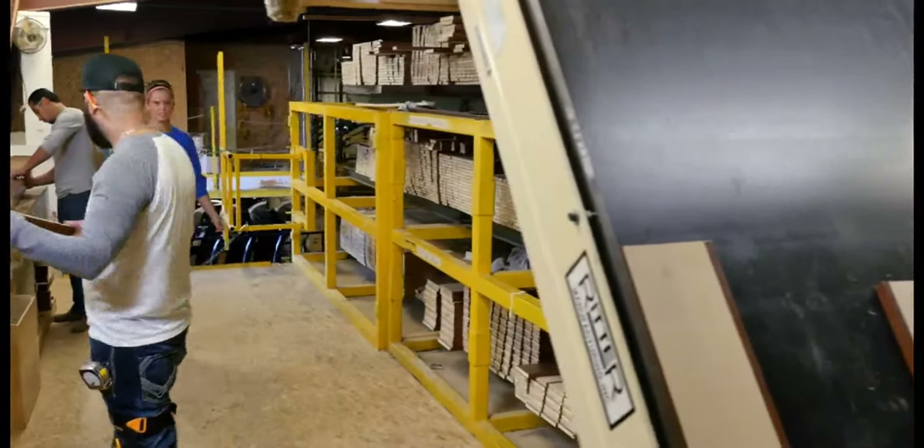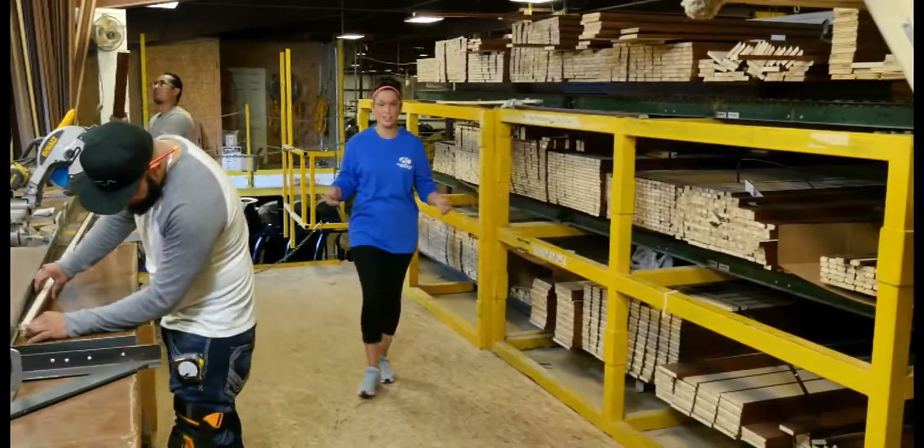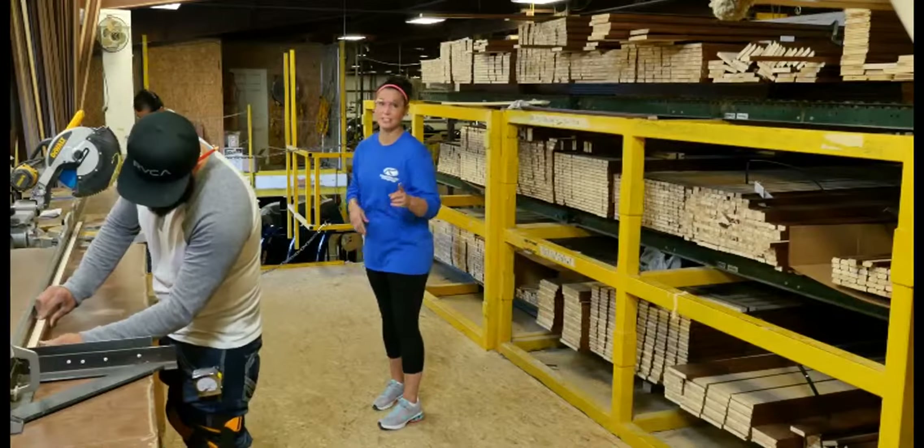The lighting in this facility is energy efficient and bright. Some manufacturers just don't get it — that you can't do your job right if you can't see what you're doing. But Keystone gets it.